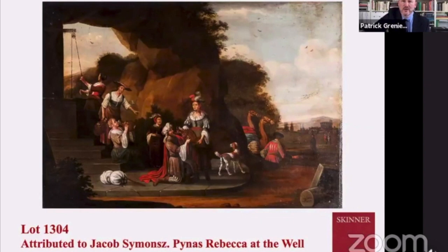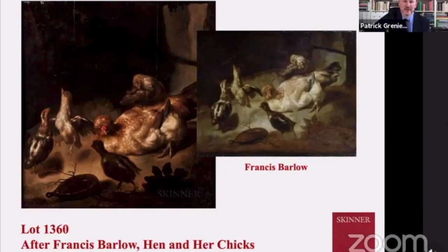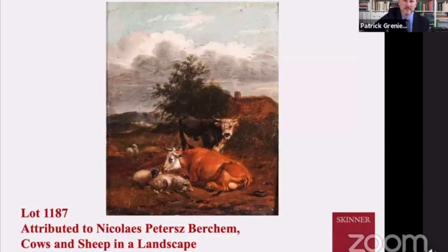George collected just a handful of these biblical scenes — here's Rebecca at the well. Here is one of the stars of several exhibitions that George put together. On the left is the work in the exhibition, beautifully rendered little hens — we believe it's after a work of Francis Barlow. Cows — Dutch merchants loved to celebrate their livestock. The light emanating from the sky, the warm rays of sun, really speaks to the prosperity of the Dutch.